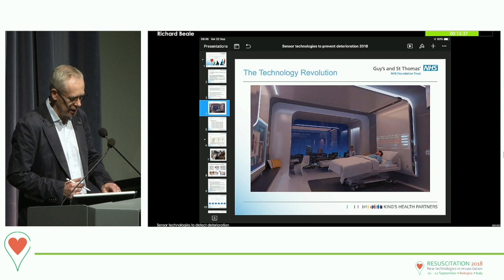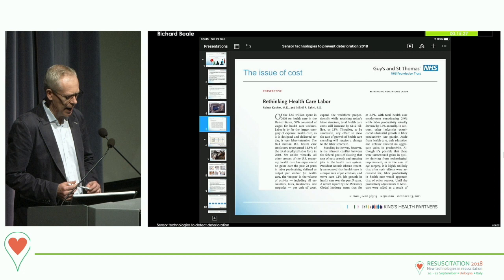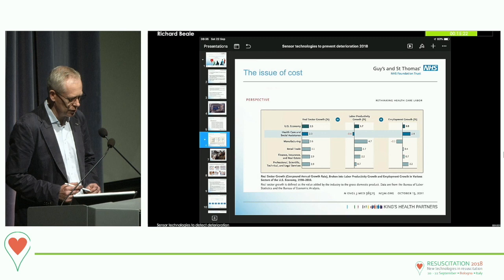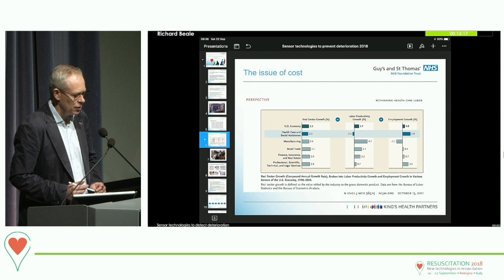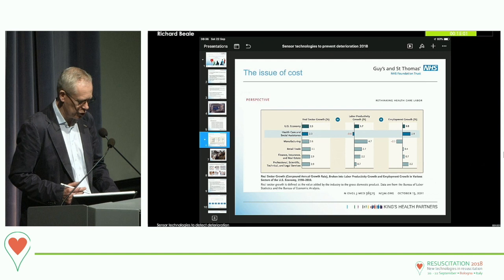We'll be presenting and using data much more intelligently than that. Another key driver in this whole area is cost. Healthcare as an industry has had no productivity growth at all. Health and social care is the second band on that graph, and it's the one industry in the United States — and it's true in all healthcare environments in the first world — where there's been no improvement in productivity. So we look to technology to try and help us with this burden of ever-increasing health demand.